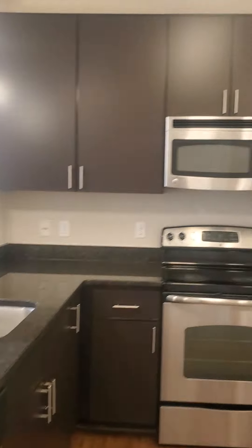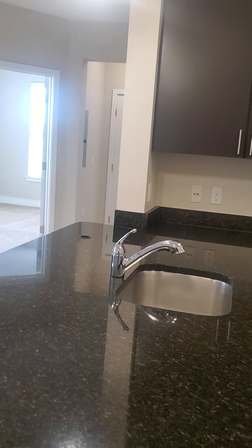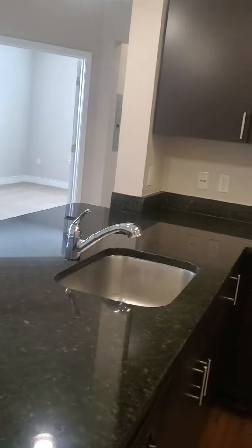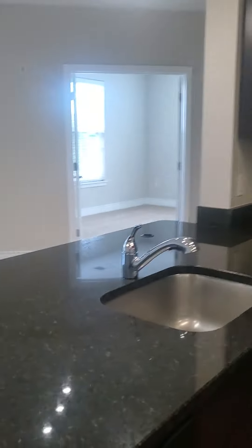Kitchen with spacious granite countertops, a deep sink basin with sprayer hose and garbage disposal, and all stainless steel GE ENERGY STAR appliances. Plenty of cabinets for storage as well as a pantry.